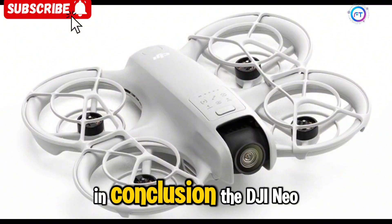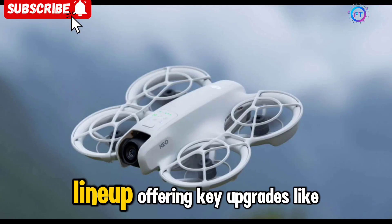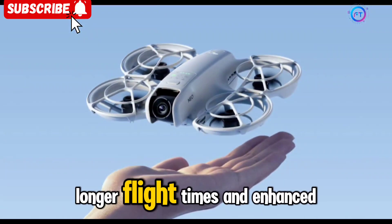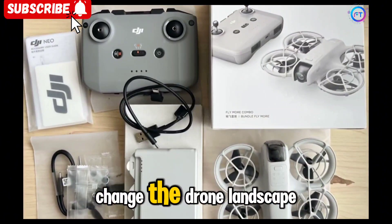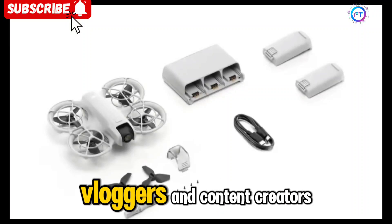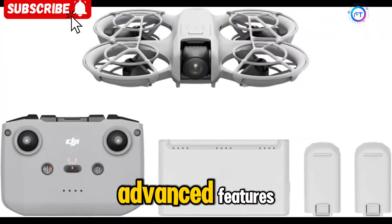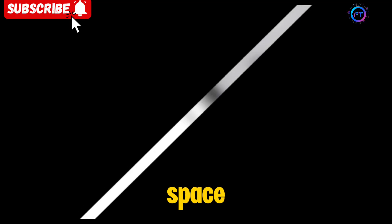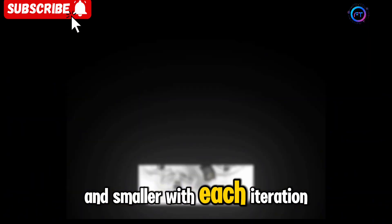In conclusion, the DJI NEO 2 represents a natural progression for DJI's mini drone lineup, offering key upgrades like a 1-inch sensor, longer flight times, and enhanced obstacle avoidance. While it may not drastically change the drone landscape, it will refine and elevate the experience for travelers, vloggers, and content creators who require both portability and advanced features. The NEO 2 is set to take the compact drone space to new heights, proving that the future of drones is getting brighter and smaller with each iteration.